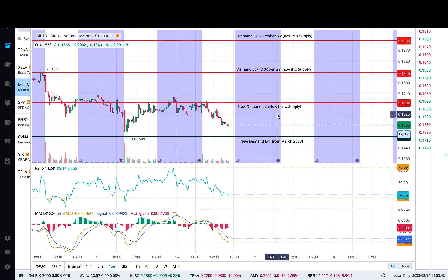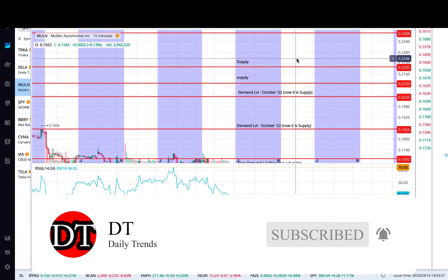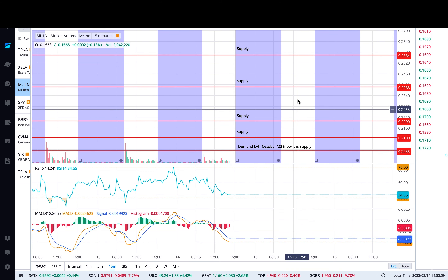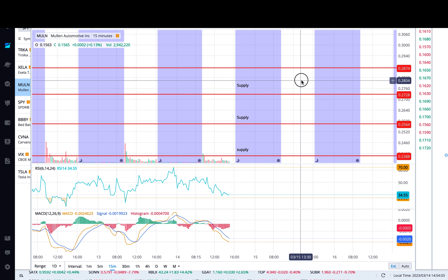Welcome back to another update video on Mullen stock. I've been making videos on the stock for a while now, and today I want to talk about the chart levels and then some other things. When I started making daily videos, the stock was hovering around 28 cents.